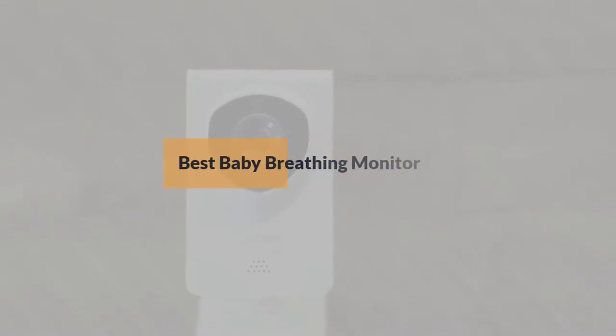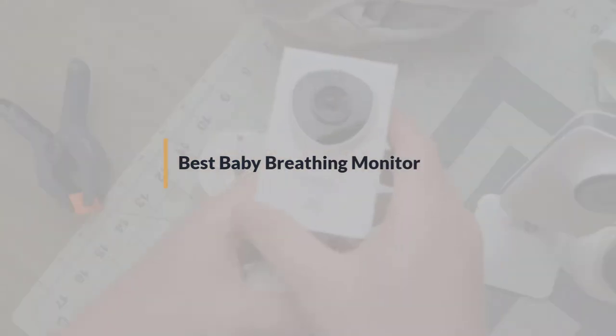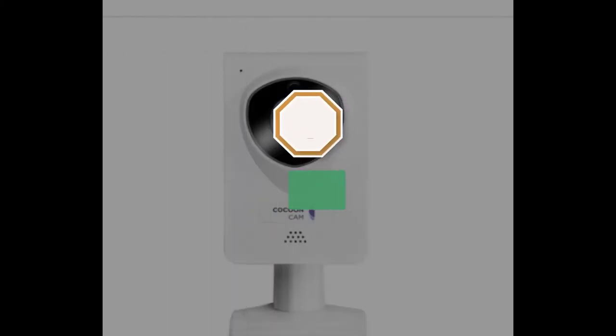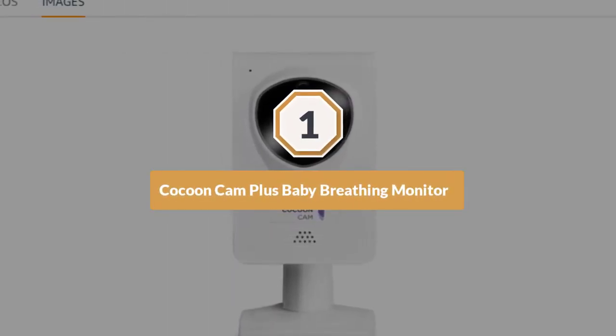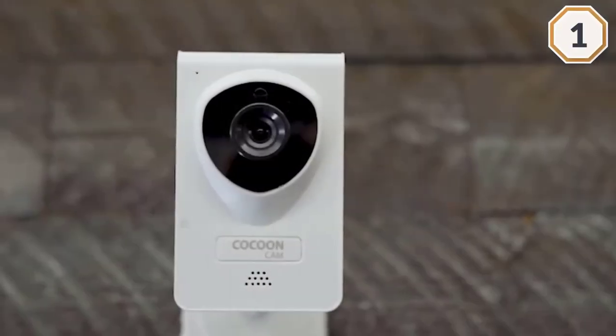If you are looking for the best baby breathing monitor, here is a collection you have got to see. Number one, most popular: Cocoon Cam Plus baby breathing monitor — pediatrician recommended. The Cocoon Cam offers breath monitoring with HD video and night vision.